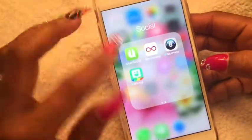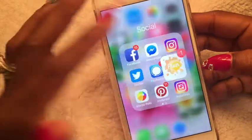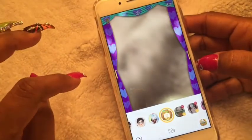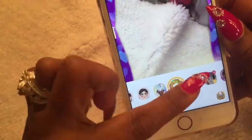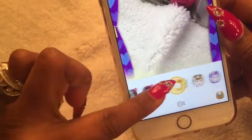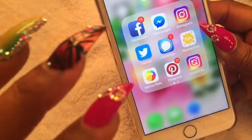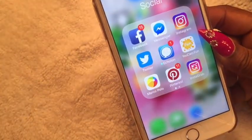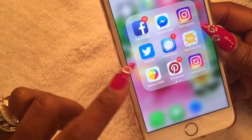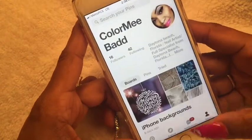YouCam Fun is an alternative to Snapchat when it comes to filters — they offer lots of different fun filters and different frames. I love using this when I don't want to use the same old Snapchat filters. Marco Polo is for communicating with family and friends. Pinterest — if you want to follow me, you can find me at color me bad on there.